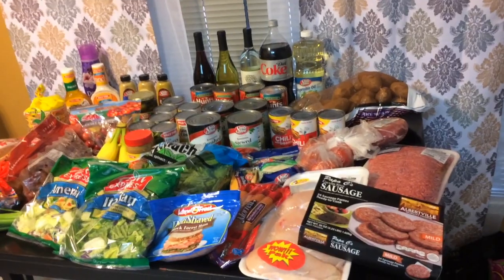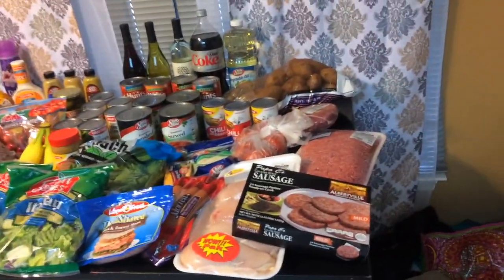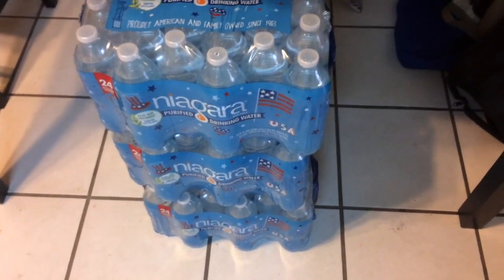I'll save the total for the end so you have to watch all the way through. Here we go! I'm just going to pan and show you the massive amount of things — it takes up my entire kitchen table and underneath it. We'll start there: I got three waters and they were under two dollars each.